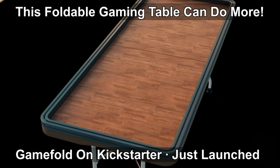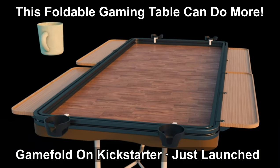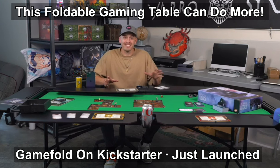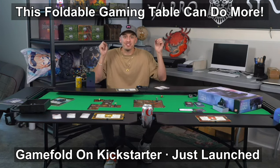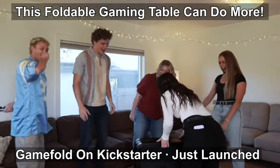This is Game Fold, the first portable foldable customizable gaming table. Hi, my name is Tanner and I have always wanted a gaming table. My house is just not big enough and most gaming tables cost thousands of dollars.